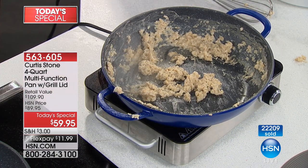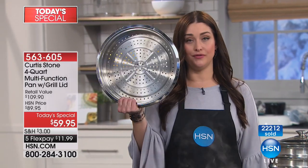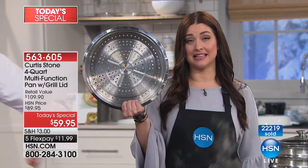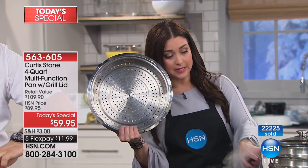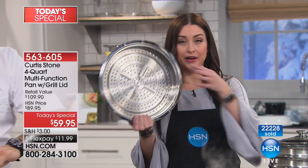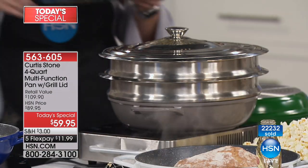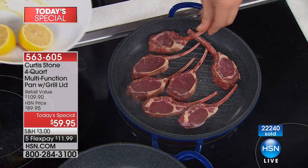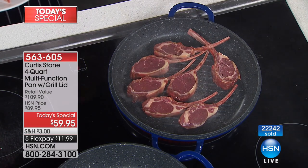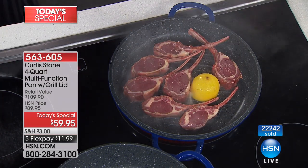When you're in the ordering process, 500 of you can get the steaming insert — this is going to sell out in this show as well. You can stack them to steam your salmon, broccoli, and asparagus. $10 off on the steaming insert. We've already sold 10,000 today, so I don't think it's going to take long to sell the rest.